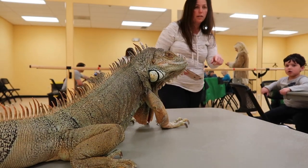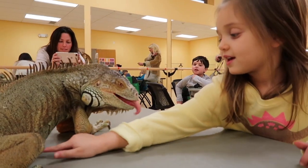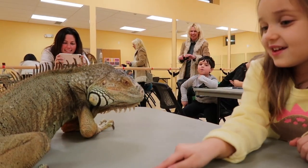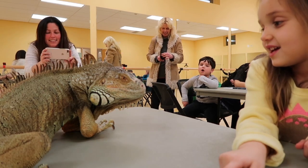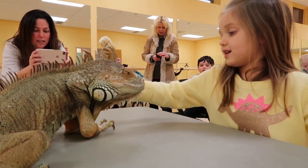You want to touch it? It won't be so mean. Here, if you just touch it — I'll pet his chin here, and if you want to give him a little tick on his chin.